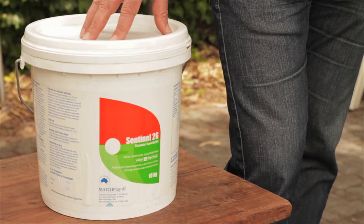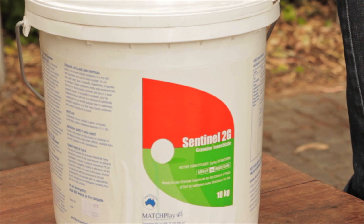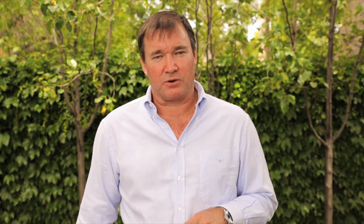Simple treatment for this pest is Matchplay Sentinel, a very safe granular insecticide that can be spread and watered into the lawn for immediate control.